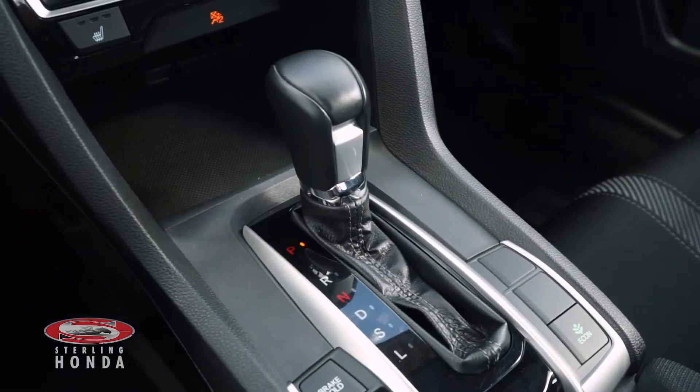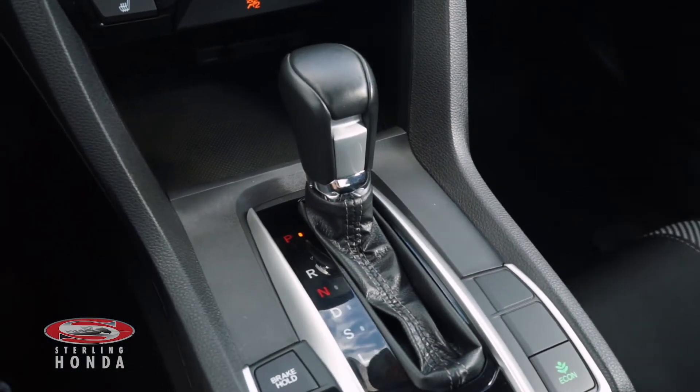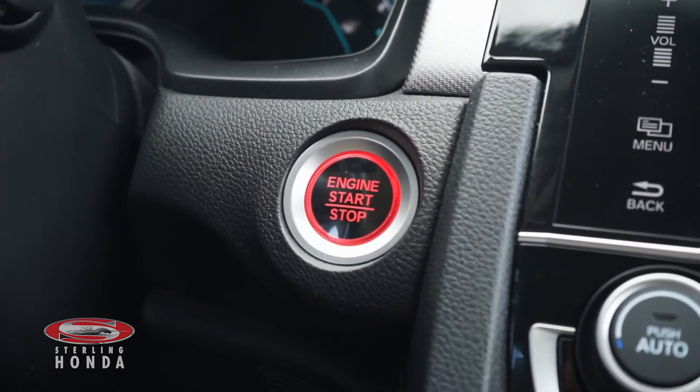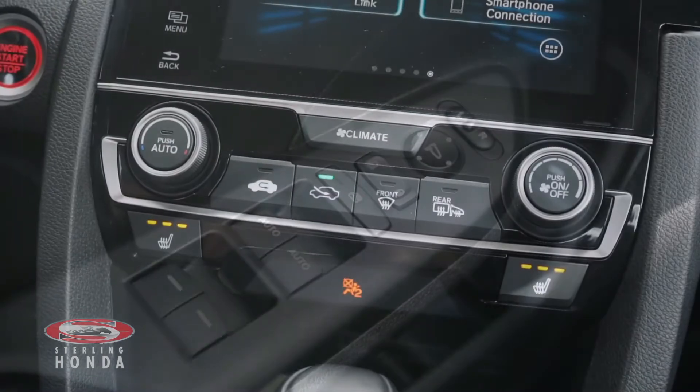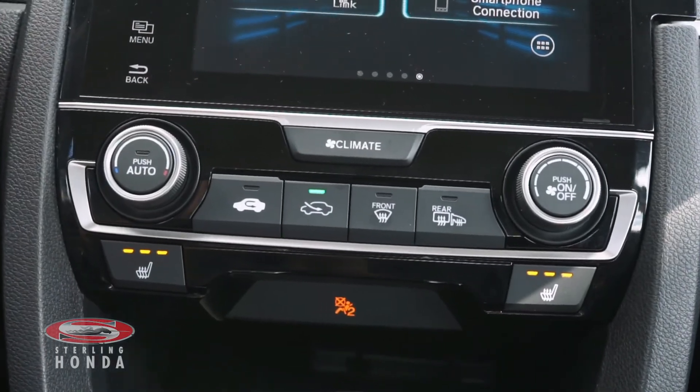Features you can enjoy with this vehicle include an automatic transmission with sport mode, keyless entry and a push to start button, power windows, locks, and mirrors, climate control and heated front seats with adjustable temperature options.